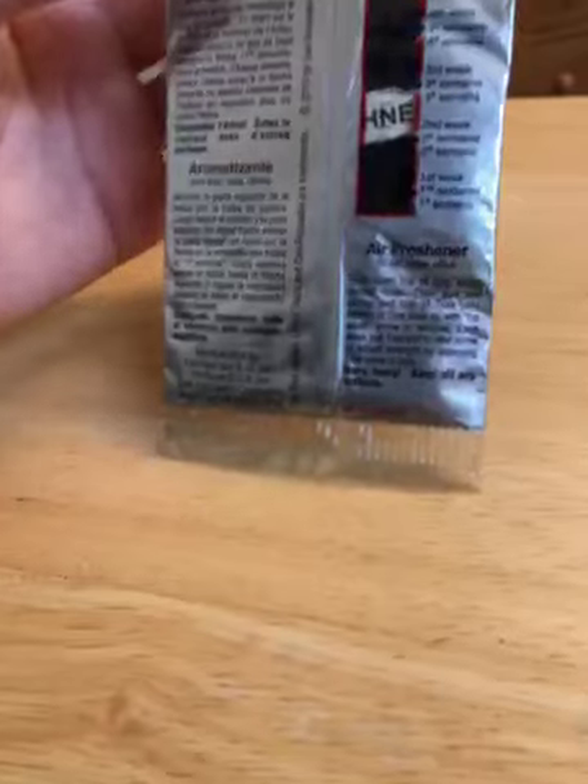Here's the back of the package. This is the older version, so it has a window in the back. This one is from 2010.